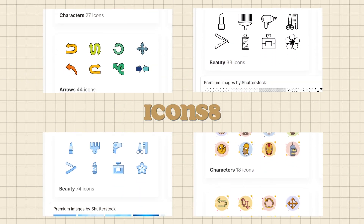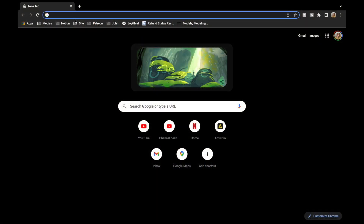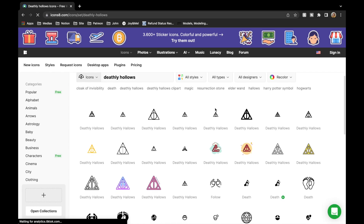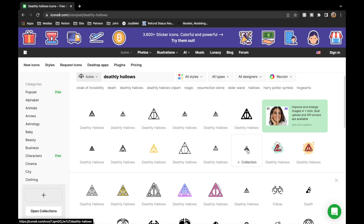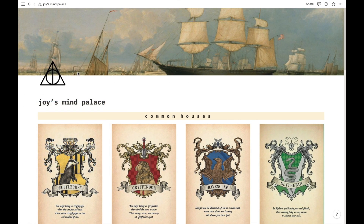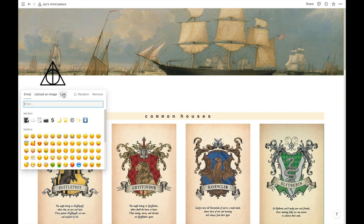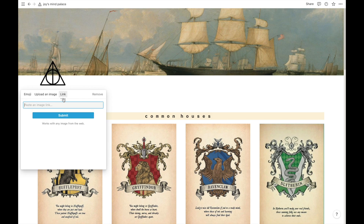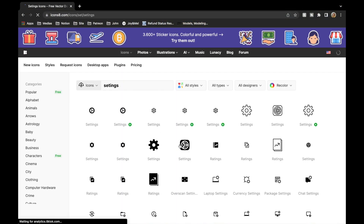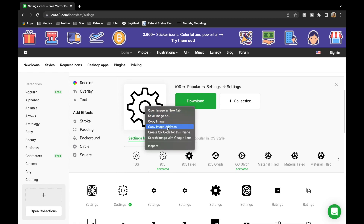Icons8 is where I get all of my simple icons from — it's completely free with no sign-up needed. You just search for anything you want and they'll usually have a few options. Once you find an icon you like, right-click and copy the image address. Then go back to Notion, click the icon where you want to place it, click the link tab, paste the link, and click submit. You can also paste the link as an embedded image.